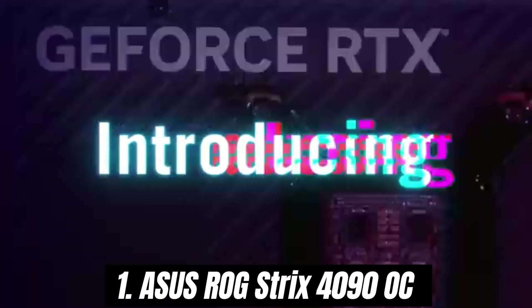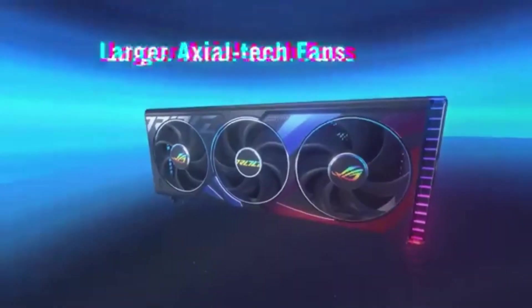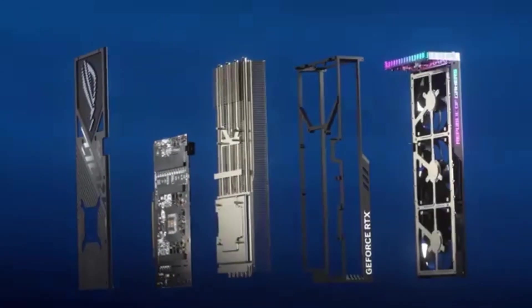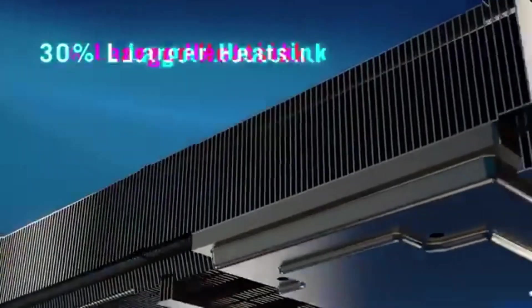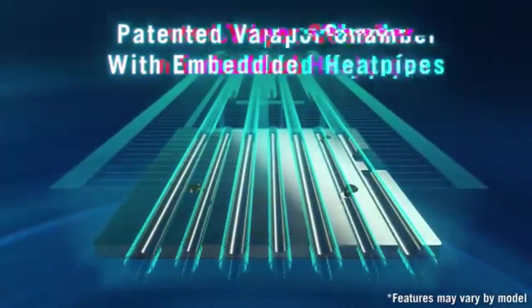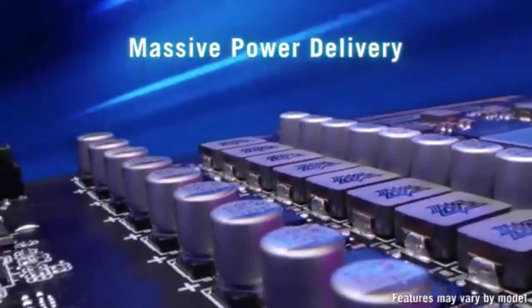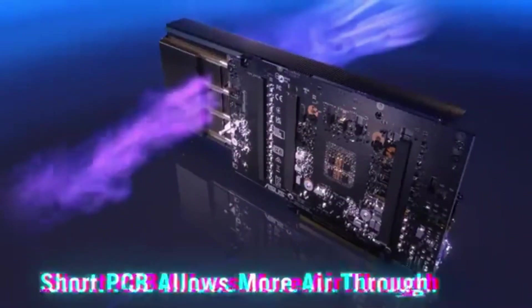Number 1: Asus ROG Strix 4090 OC stands out as a top contender. This powerhouse is designed for gamers and content creators who demand nothing less than the best. After rigorous testing and benchmarking, it's clear that the ROG Strix 4090 OC not only meets, but exceeds expectations in both performance and aesthetics. Equipped with NVIDIA's latest architecture, the ROG Strix 4090 OC delivers mind-blowing frame rates at 4K resolution and beyond. Whether you're diving into the latest AAA titles or working on resource-intensive applications, this graphics card handles everything with ease.